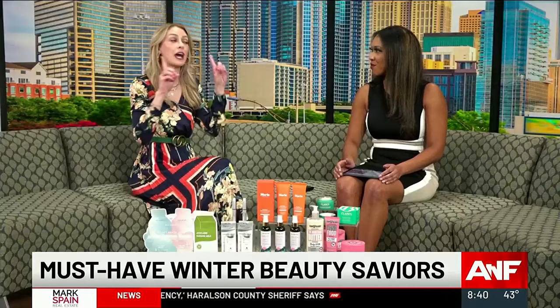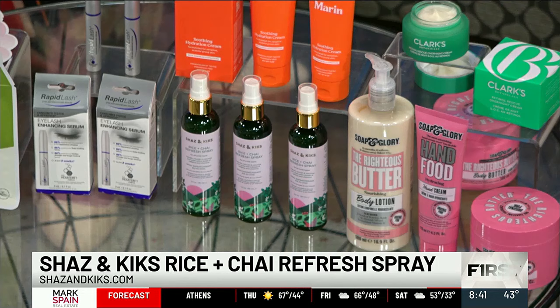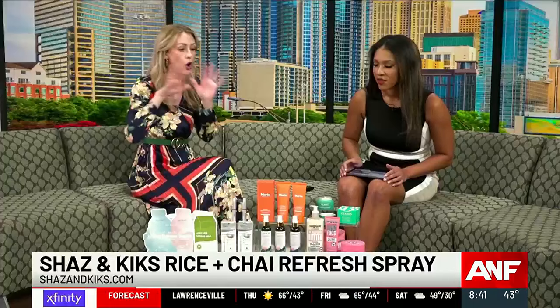This is Shaz and Kix Rice and Chai Hair Refresh Spray. I was a big dry shampoo user until I discovered this, because it's a total upgrade — all the good stuff from dry shampoo but none of the bad stuff. It has rice starch to help get rid of excess oil, but also has glycolic acid and aloe, which helps reduce buildup. It also conditions your scalp with green and black chai. It's great for all hair types — curly, coily, thick, or thin.